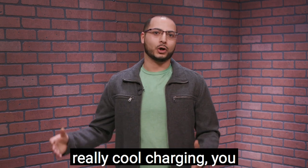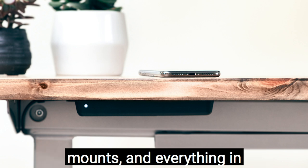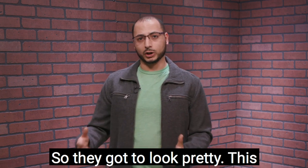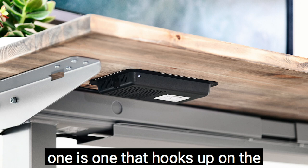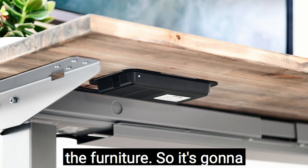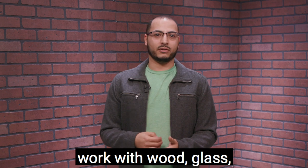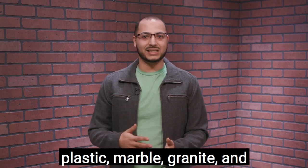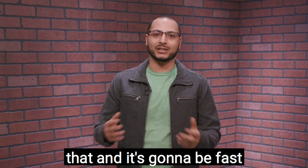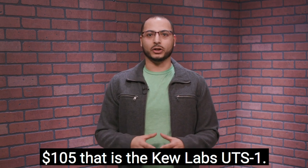In the world of wireless charging for the workspace, there are mouse pads, desktop pads, mounts, and everything in between — but they're on top and in your face, so they have to look pretty. This one hooks up on the bottom of furniture and is hidden, charging through the furniture — through upwards of one inch of material. It works with wood, glass, plastic, marble, granite, and even quartz, but it will not work on metal, so watch out for that. It's going to be fast charging for any device. That is the Q Labs UTS-1, at $105.